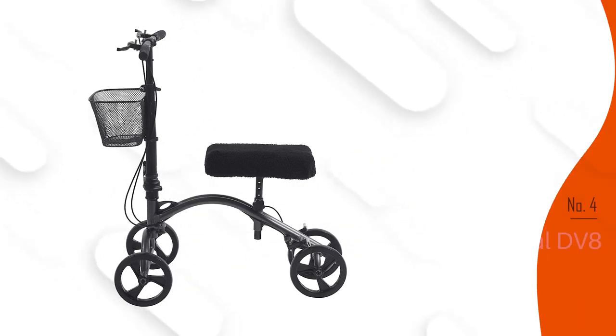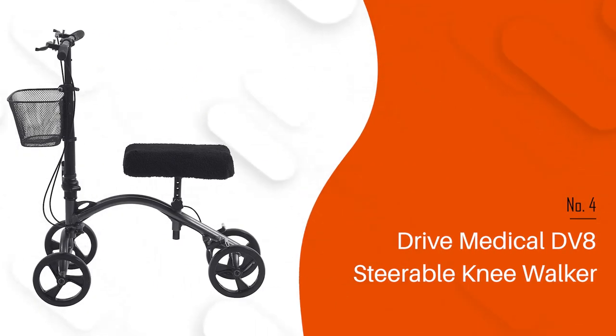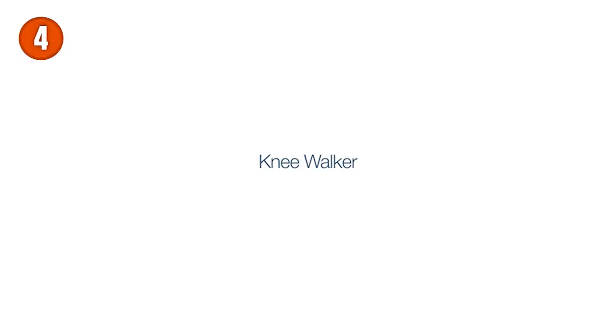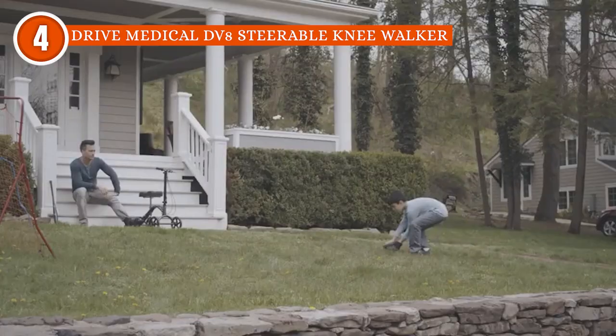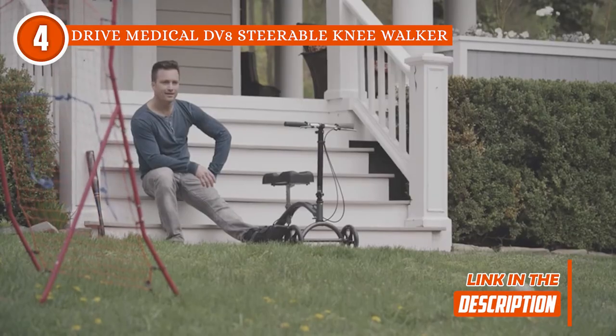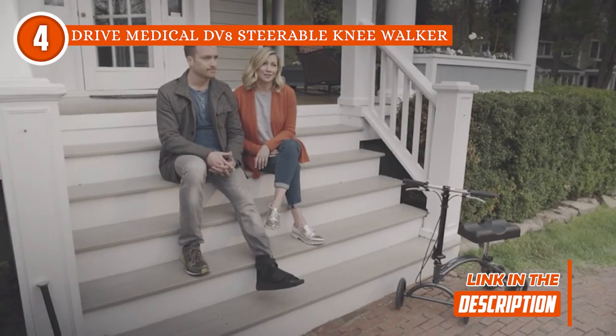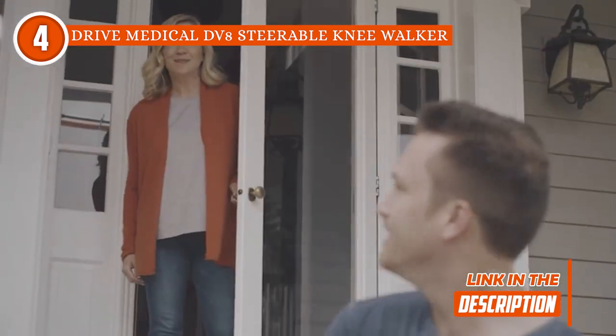The fourth knee scooter on our list is the Drive Medical TV8 Steerable Knee Walker, which TrustedShopGuy.com has awarded a 4-badge rating. Drive Medical's TV8 Steerable Knee Walker is a pleasant, pain-free alternative to crutches, and is perfect for people who are recovering from foot surgery, fractures, sprains, amputations, and foot ulcers.